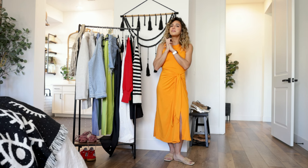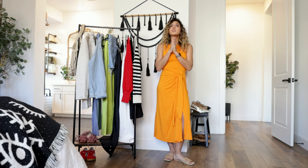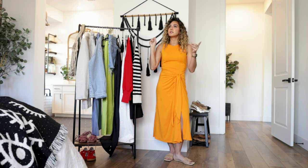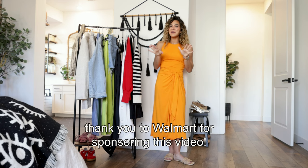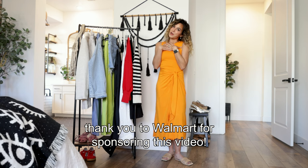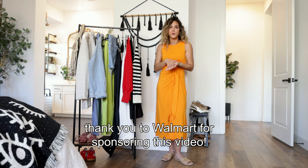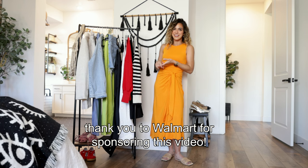The very first question I ask myself anytime I'm thinking about adding a new piece to my closet is: are you gonna wear that more than once? Versatility is so important to me — whether it's a top, pants, or a dress — if I can only get one use out of it, it is absolutely not worth it. That being said, I'm very excited to be teaming up with Walmart for today's video. I was thrilled to find so many on-trend, quality, and affordable clothing items at walmart.com that I'll be able to style multiple ways.